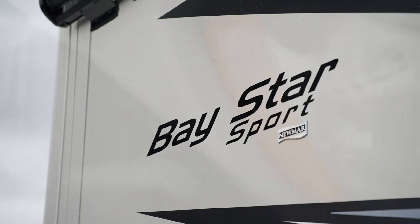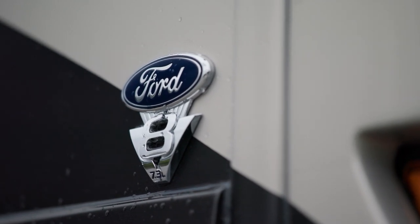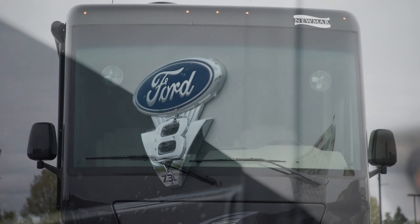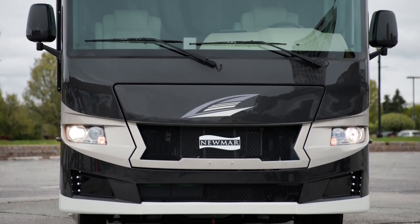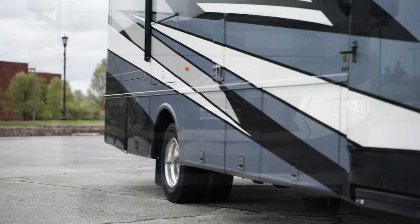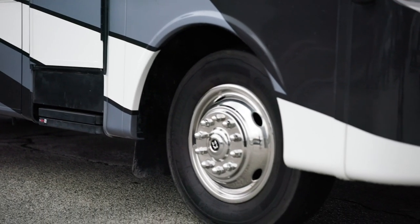Our tour of the Baystar Sport starts with the chassis. It's a Ford F53 gas Class A motorhome chassis loaded with a 7.3-liter V8 engine. It provides 350 horsepower and 468 pound-feet of torque. The chassis includes heavy-duty sway bars that control the movement of the coach for a smoother, more stable ride.